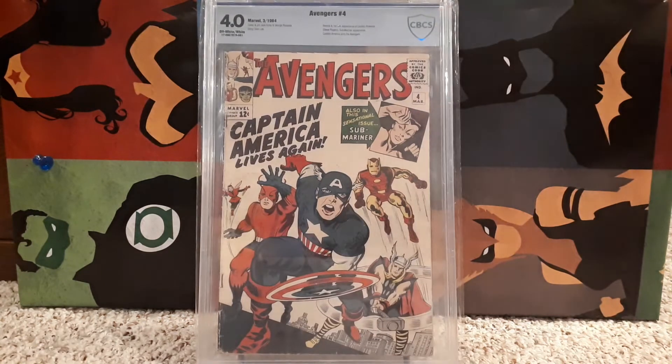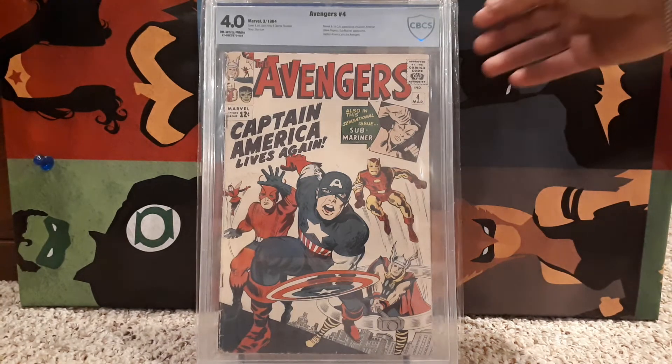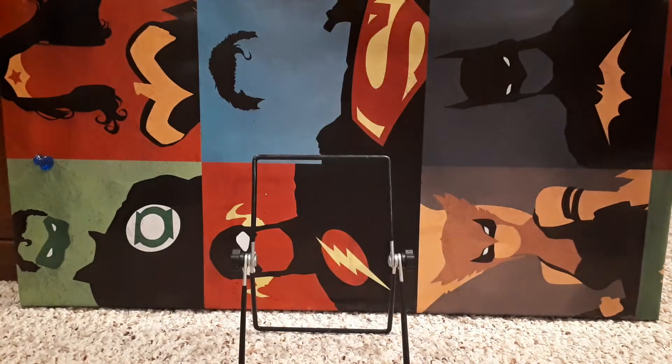We also have Avengers number 4 again, but this is a 4.0 — a higher grade. Same classic cover. Brilliant.